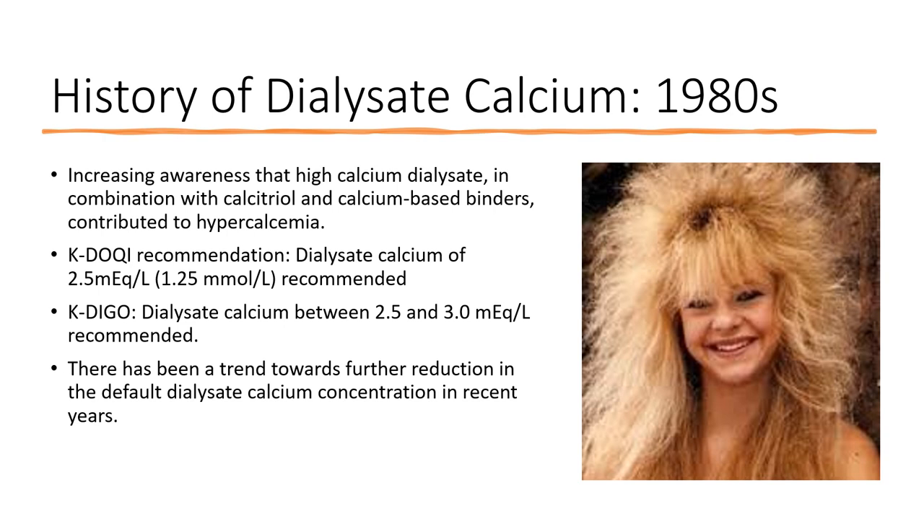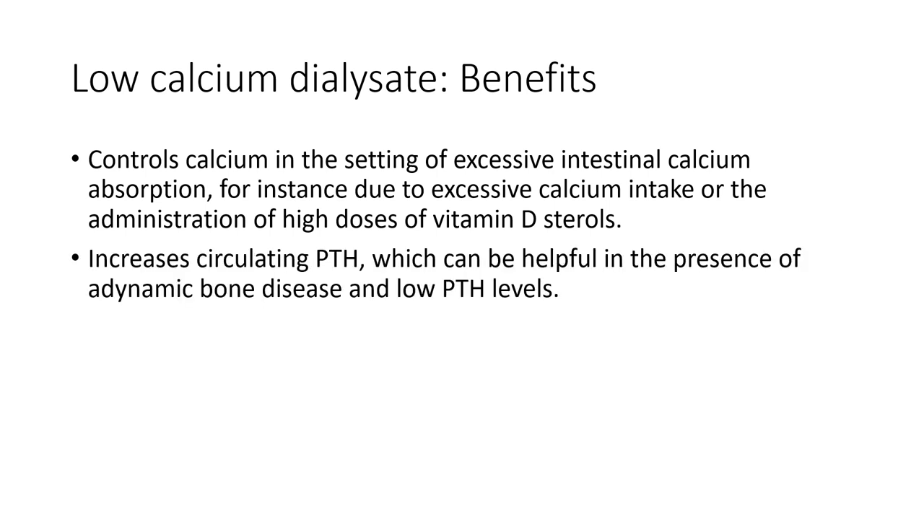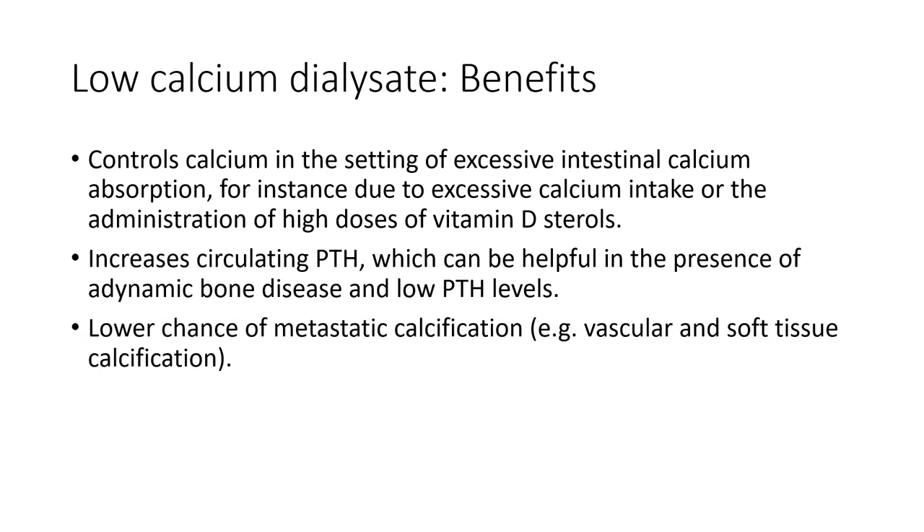There has been a trend towards further reduction in dialysate calcium concentrations in recent years. Using a low calcium dialysate concentration has some clinical benefits. It helps control calcium in the setting of excessive intestinal calcium absorption, often driven by calcium binders or high doses of vitamin D analogues. It also increases circulating PTH, which can be helpful in patients with adynamic or low turnover bone disease and low PTH levels. There is also a lower chance of dystrophic or metastatic calcification of blood vessels and soft tissues.